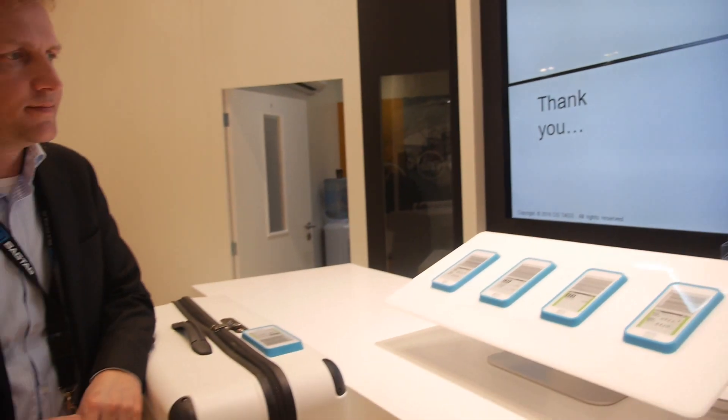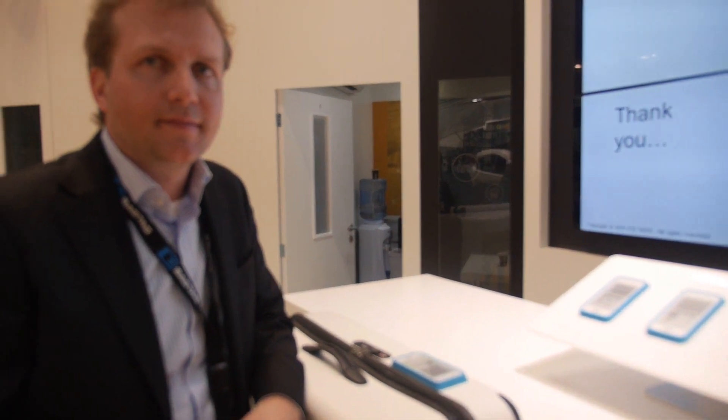How does it charge? It basically doesn't charge. It has enough battery life to do an update every day for five years. In normal use, it's probably going to outlast your suitcase.